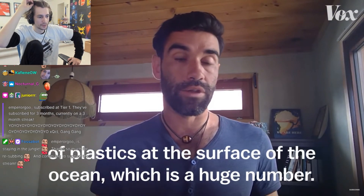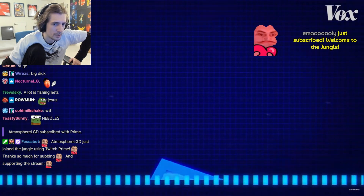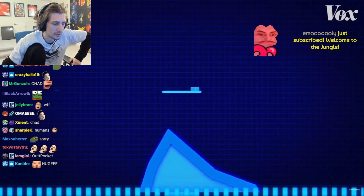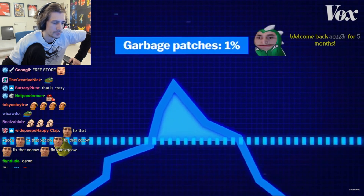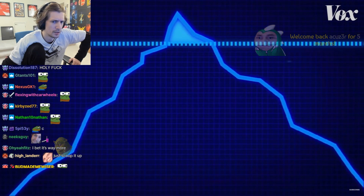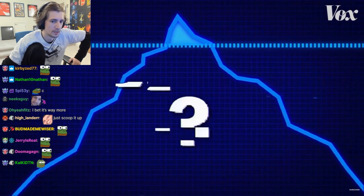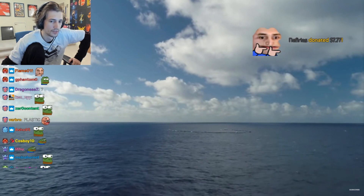There were about 300,000 tons of plastic at the surface of the ocean, which is a huge number. But a few hundred thousand metric tons of plastic is only about 1% of the estimated 8 million tons of plastic scientists believe is emitted into the ocean every year. So scientists have been left investigating a mystery: where does the rest of the ocean's plastic go?